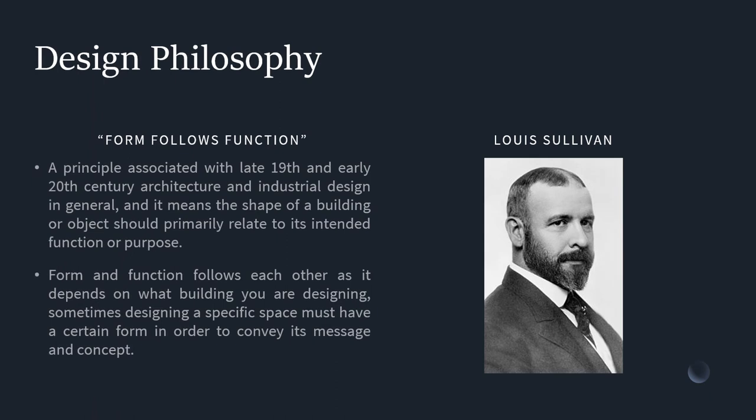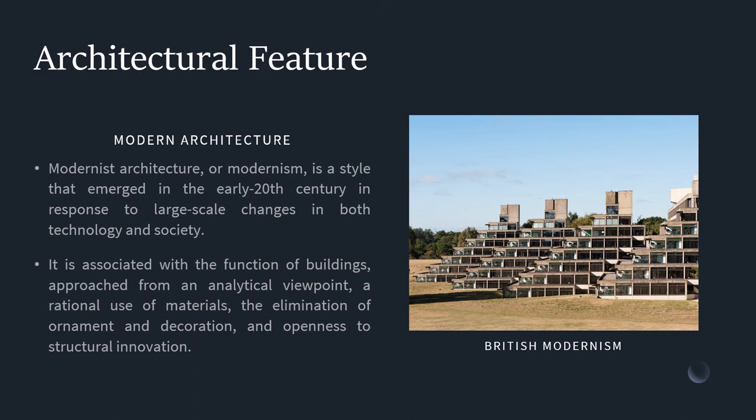Design philosophy: 'Form follows function' is a principle that proposes a building's purpose should be the starting point for its design rather than its aesthetics. Modernist architecture, or modernism, is a style that emerged in the early 20th century in response to large-scale changes in both technology and society. It is associated with a functional approach from the analytical viewpoint, a rational use of materials, the elimination of ornaments and decoration, and openness to structural innovation.